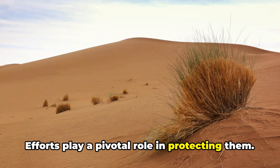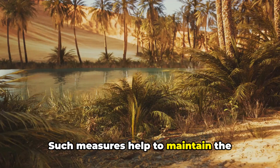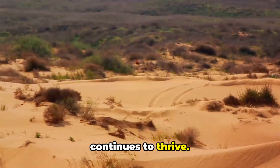Efforts play a pivotal role in protecting them. These include designating protected areas and implementing stringent regulations on hunting. Such measures help to maintain the delicate balance of the Sahara's ecosystems, ensuring that its wildlife continues to thrive.